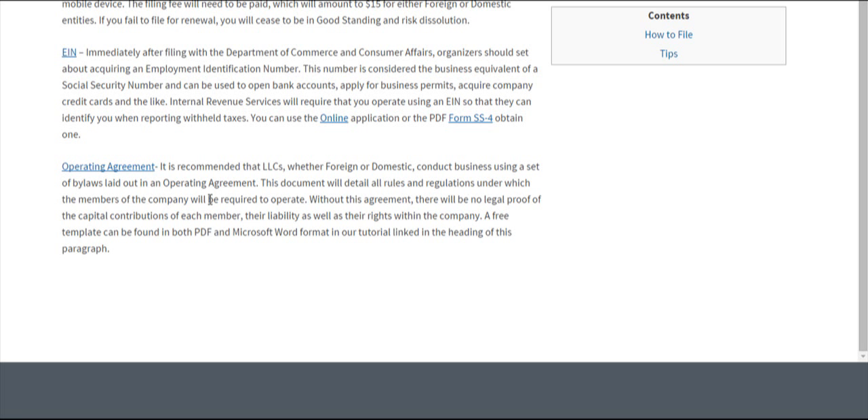We also recommend that all owners and operators of LLCs draft an operating agreement. If you're a foreign company, you probably should have one by now, but domestic companies can also use our free template. This document details all the rules and regulations under which the members of the company will need to operate. It isn't legally required in the state of Hawaii, although it does serve as legal proof of ownership, any capital contributions of each member, as well as their liability and rights within the company. A free template can be found by clicking on the link.